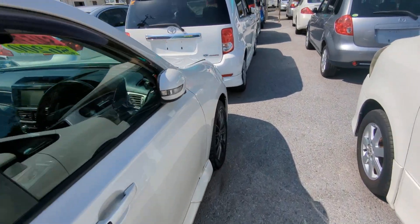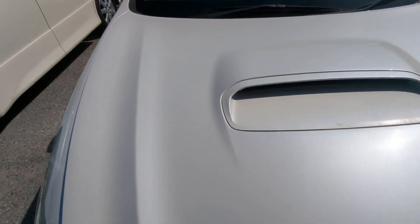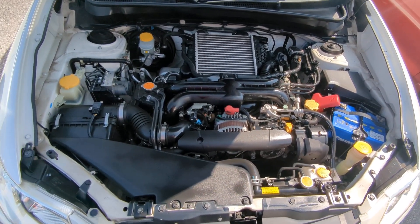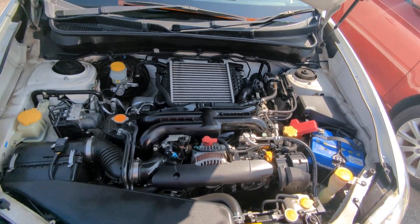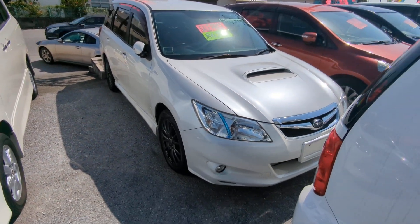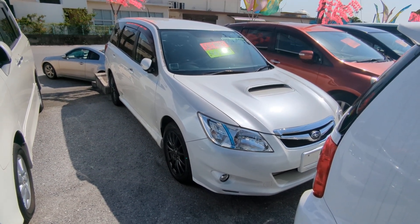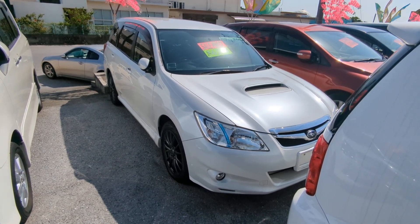Let's go to the front and show you the engine compartment to wrap this video up. This is a 2-liter boxer engine turbo — a very beautiful piece of machinery. 2010 Subaru Exiga GT Turbo, and of course this is all-wheel drive as well. It's got 106,000 kilometers on it, which is about 66,000 miles. Military price goes down to $6,200, and with an additional military discount we'll get it down to $6,000 flat.